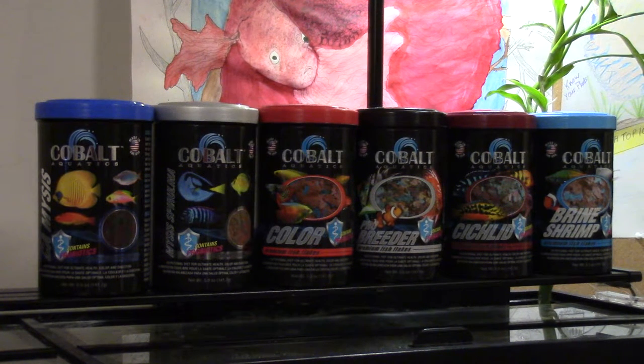What's up guys, Cat Maross here, East Sound Aquatics, and this is my Cobalt Aquatics Flake Food Review.